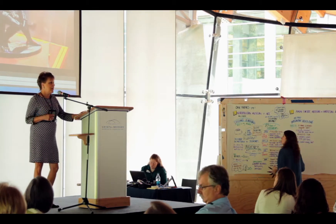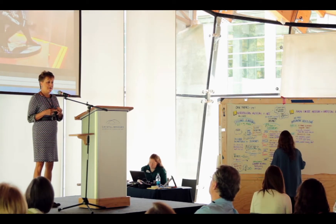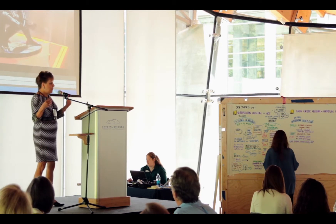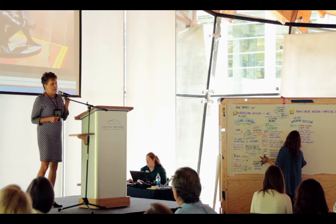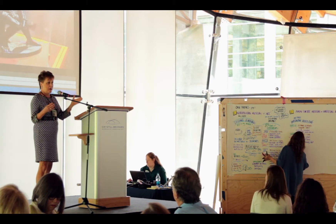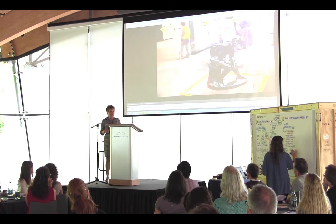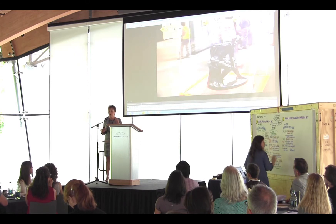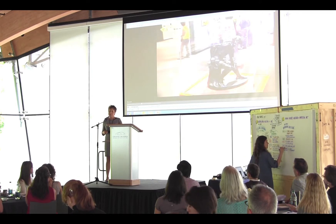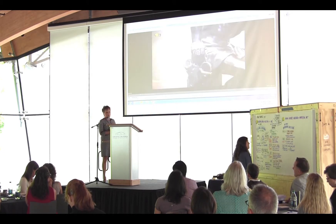In 2009, we gradually began taking our programming into the gallery space during public hours. In the very early years, galleries were actually closed off to visitors when a program occurred. Now the video conferencing program is much more integrated into the daily life of the museum. You can see in the image the camera focused on a particular sculpture with visitors in the background—and we've yet to have any complaints about interference from other visitors.